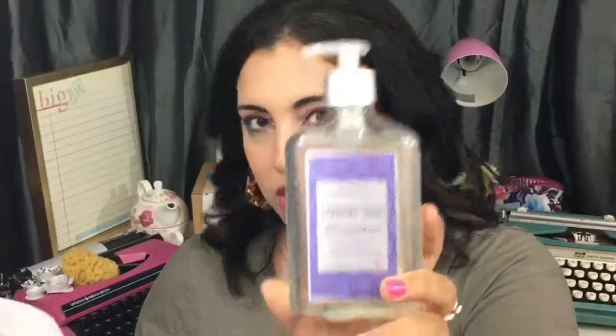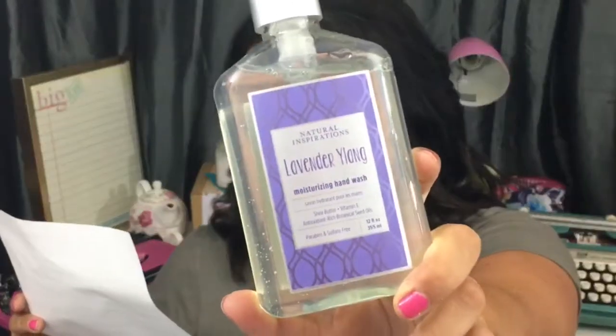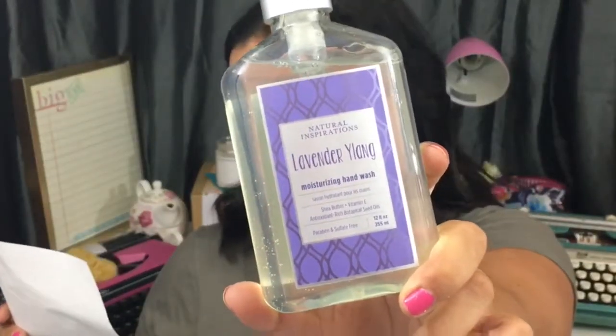Next up, we have a full-size lavender ylang moisturizing hand wash. It has shea butter, vitamin E, antioxidant-rich botanical seed oils, and is paraben and sulfate free. It's 12 ounces and retails for $15. I love it — it's going in my bathroom right now.